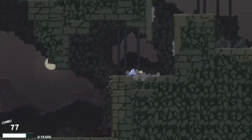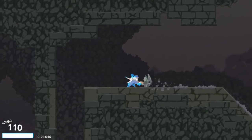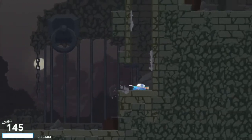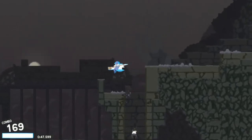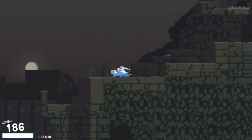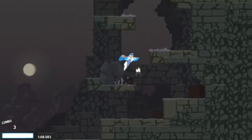Dustforce DX has a level editor with thousands of player-made levels, an online leaderboard that I will never see the top of, and a feel-good premise about cleaning up messes for the good of society. There are four different characters with different attacks, jumps, and fall speeds, so you can find one best suited for you. One of my favorite features is the replay feature — you can watch exactly what the top scorers did on their leaderboard runs. Dustforce is one of the most replayable games on this list, bar none.